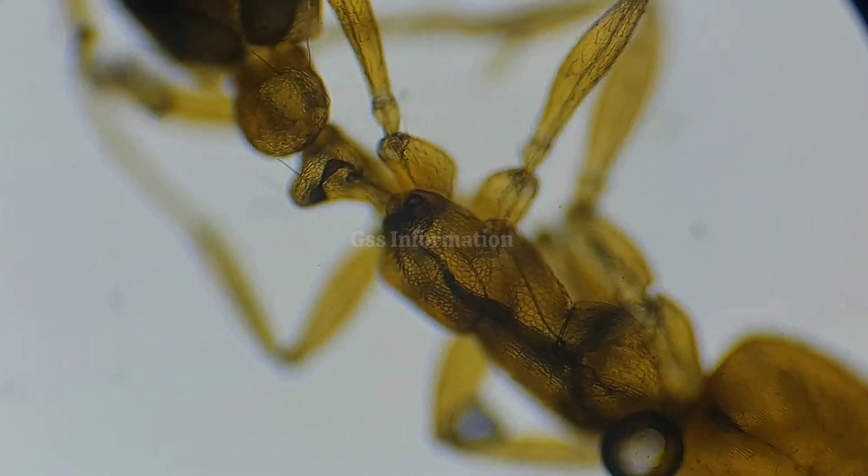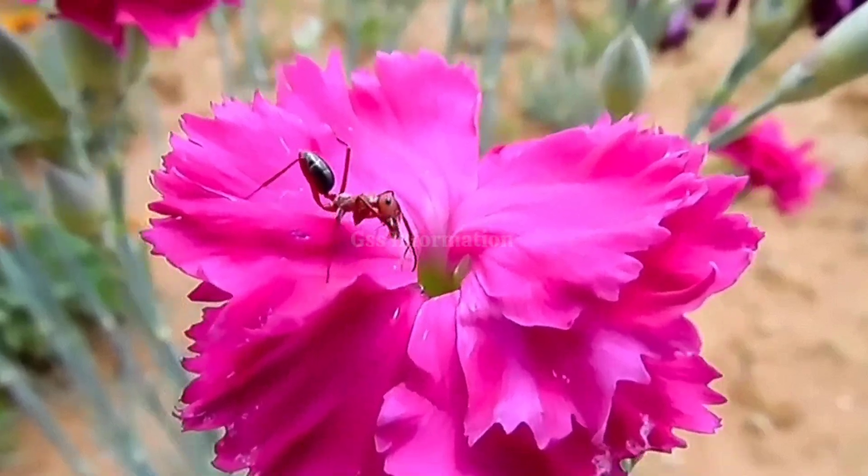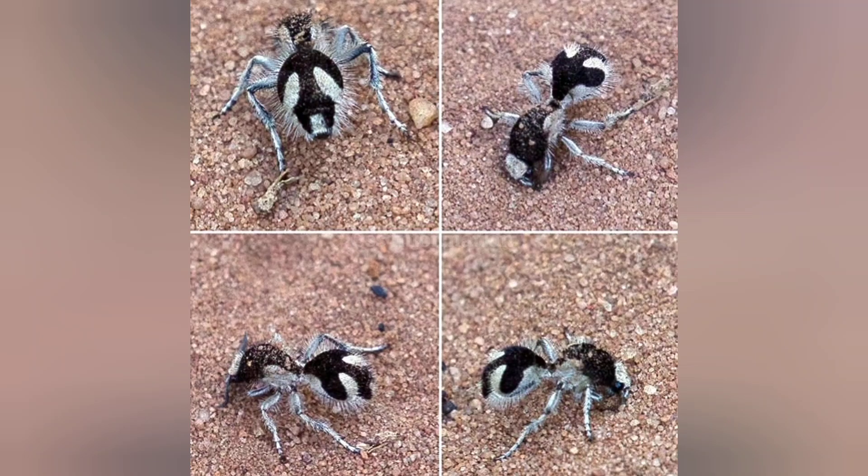But what makes them so dark? Scientists discovered that the secret lies in the unique microstructure of the velvet ant's hairs. These tiny, densely packed fibers scatter and trap light, preventing it from escaping.